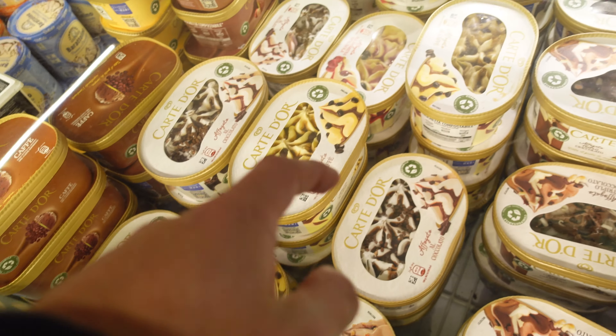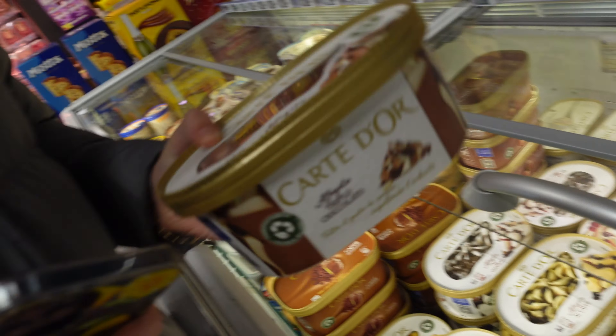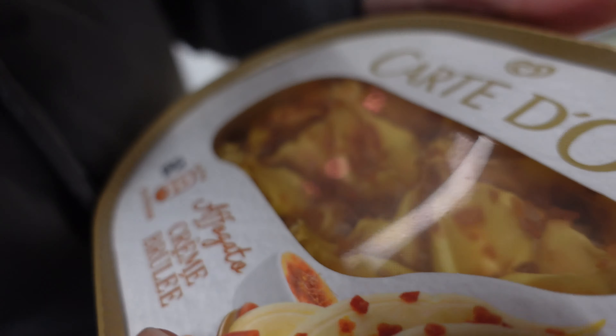Everywhere's been closed — we've looked at like eight places and they've all been shut. We're not going to the taco shop either. We've struck out on gelato places so we're clutching at straws, looking in the supermarket but still looking for something Italian. These ones look pretty Italian and quite fancy. We got one — no idea what any of these are, triple chocolate I think. Done and dusted.